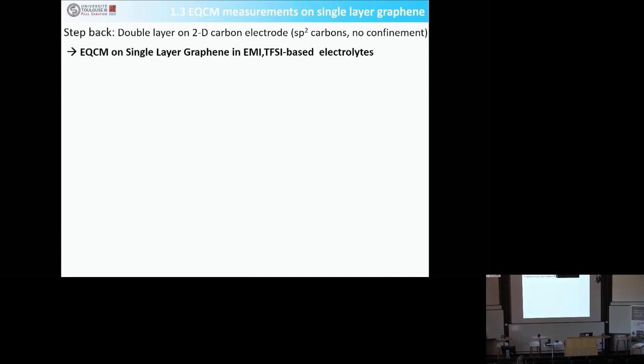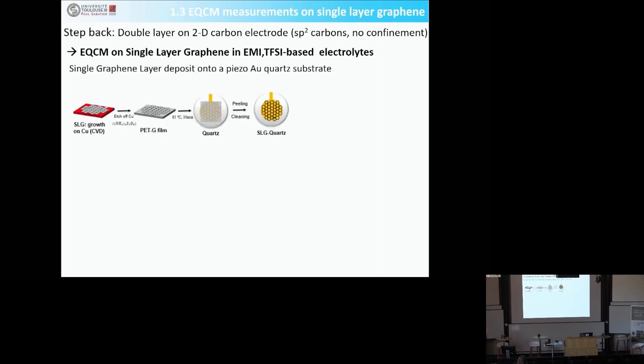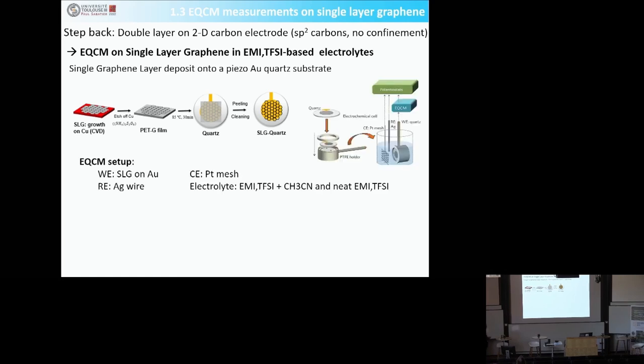To answer this question, we made a step back and used 2D graphene. 2D graphene materials are sp2 carbons — completely ordered carbons. You can grow a single layer graphene onto copper, then transfer this single layer graphene onto PET by dissolving the copper, and then transfer it onto piezoelectric quartz. This piezoelectric quartz is used as a working electrode in a three-electrode cell.